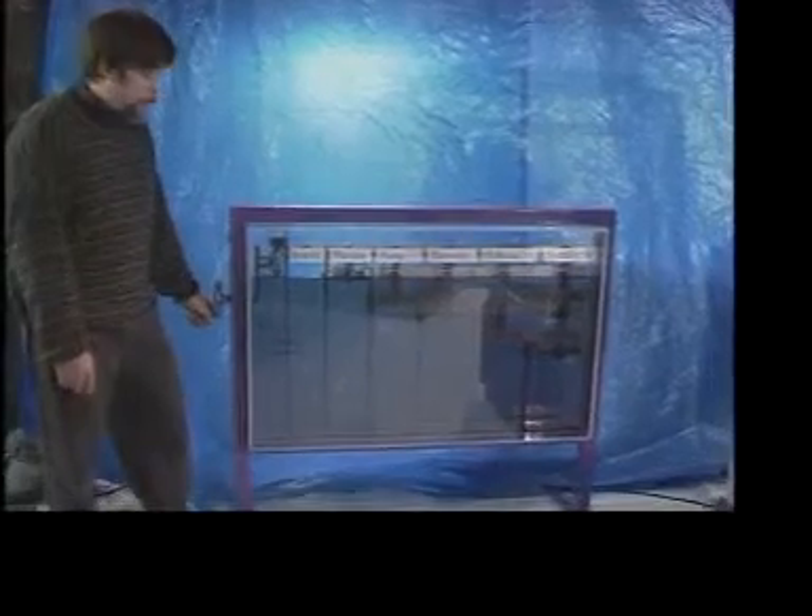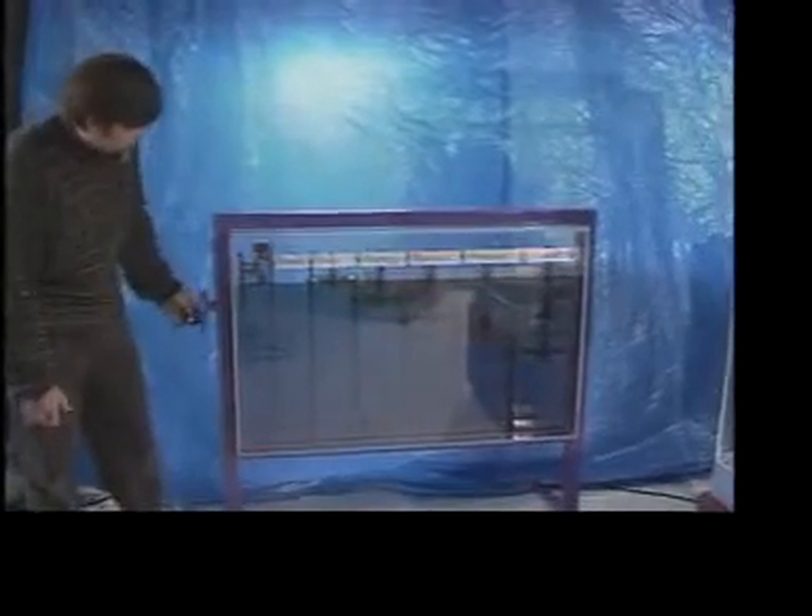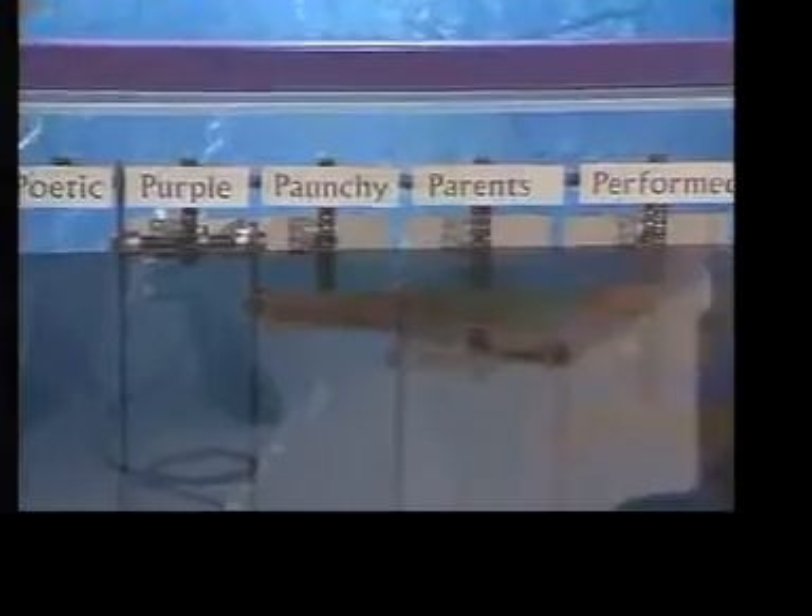P is the poetry machine. Visitors turning the crank get a new sentence every time, and it takes a couple hundred turns of the crank before you get the same sentence again.